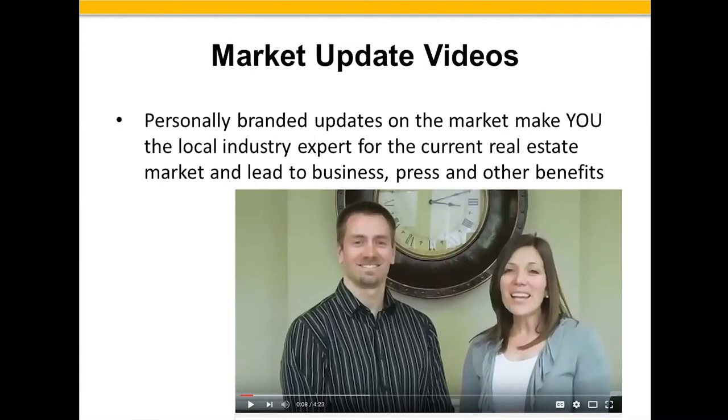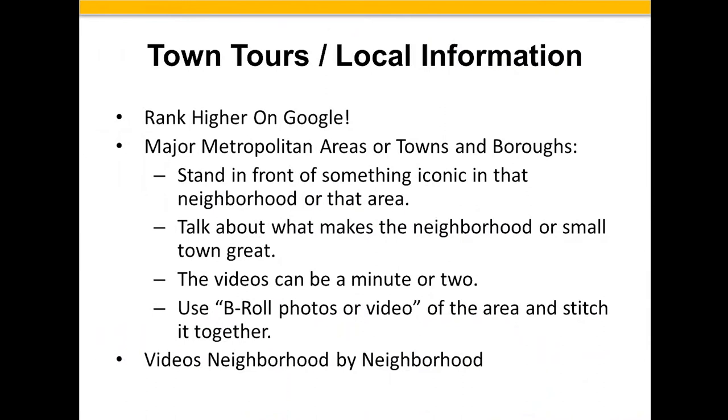You can also do something called town tours or local information videos, which helps you rank higher on Google. Many top agents around the country are making short video tours of each area in their marketplace because they rank so high on Google. People searching for Catasauqua, Pennsylvania or Little Rock, Arkansas are going to find videos showing up on the first page of Google if those videos get attention. In major metropolitan areas, you can stand in front of something iconic in that neighborhood, talk about what makes it great, and these videos can be one to three minutes long.